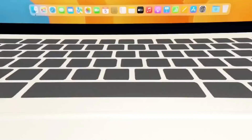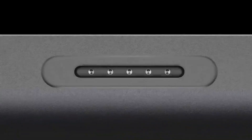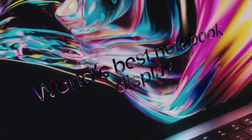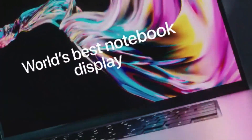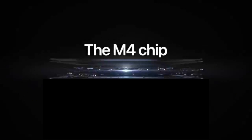While it's unlikely that Apple will abandon this minimalistic design philosophy entirely, adding just one more port — perhaps an HDMI output or a dedicated SD card slot — would make the M4 MacBook Air significantly more user-friendly. Even if Apple sticks to two Thunderbolt ports, improving their bandwidth for better multi-device connectivity would be a step in the right direction.